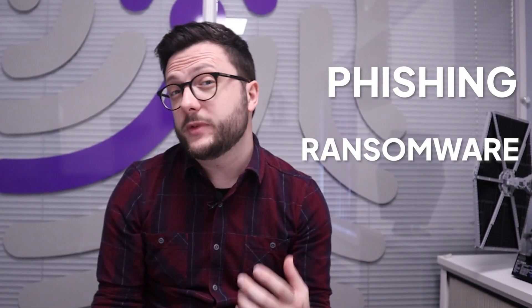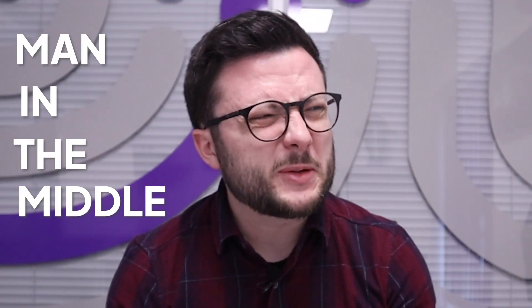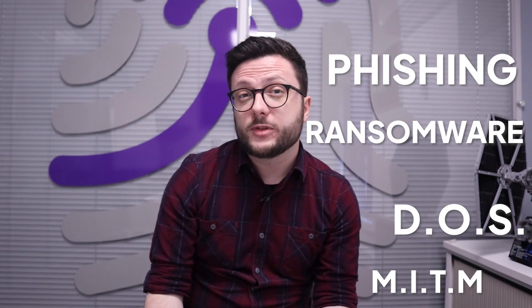Phishing. Ransomware. Denial of service. Man in the middle. You might have heard some of these terms used to describe cyber attacks, but let's put the jargon to one side for now and focus on one key question: where exactly do these attacks come from? Well, if you've read the title of today's video, I think you can probably guess what we're going to be talking about. That's right, it's dark web time.